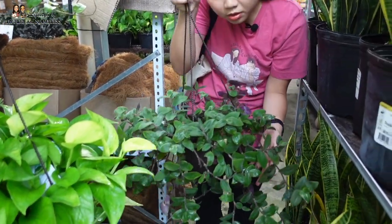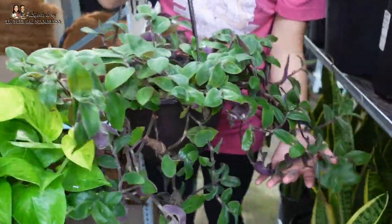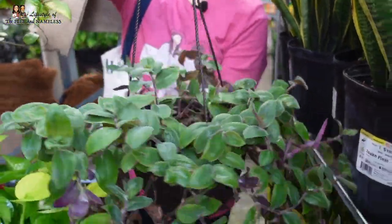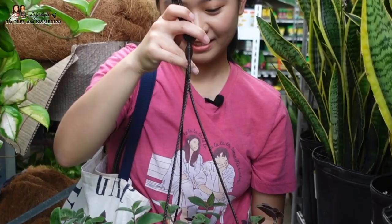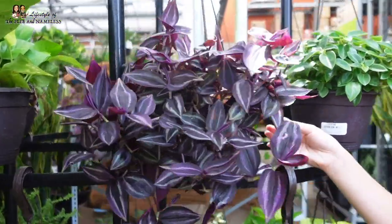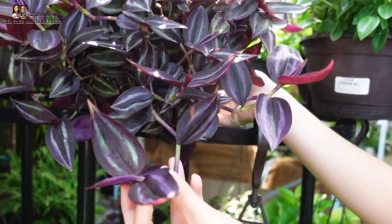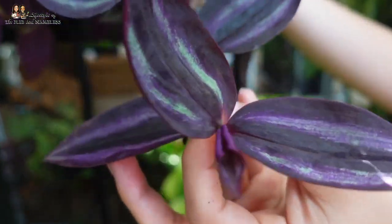They have Tradescantias in these hanging baskets. This one is fuzzy — it's green and then purple in the back. It's $20 as well. I like Tradescantias. I have the pink Nanooks at home. The purple Tradescantia — it's like purple and then it's got like silver. It's really neat, the colors on this one.